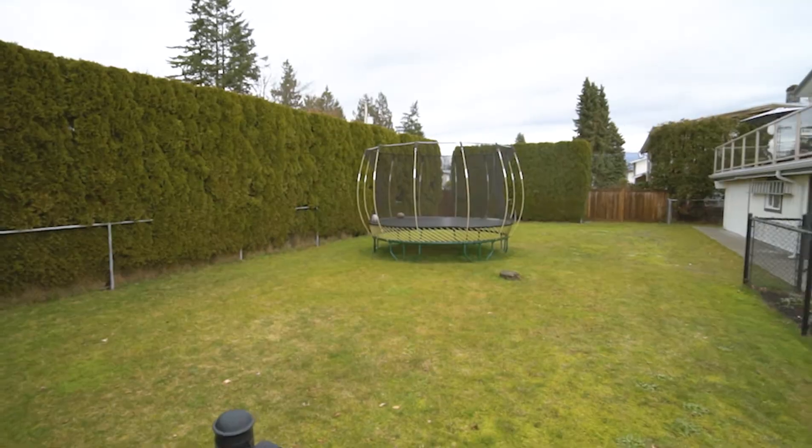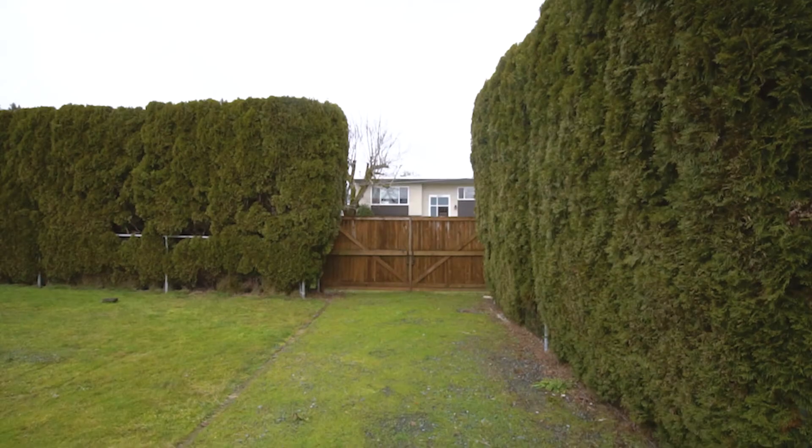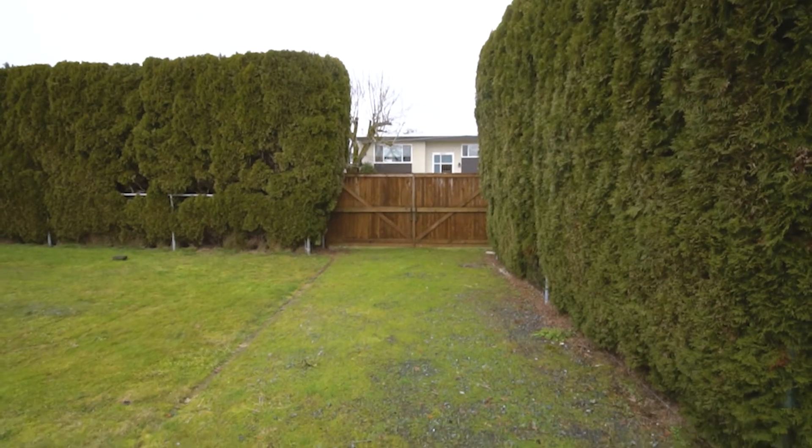Number two is the lot. This is a huge corner lot. There is so much yard space, there is room for RV parking, tons of guest parking outside. It's amazing.